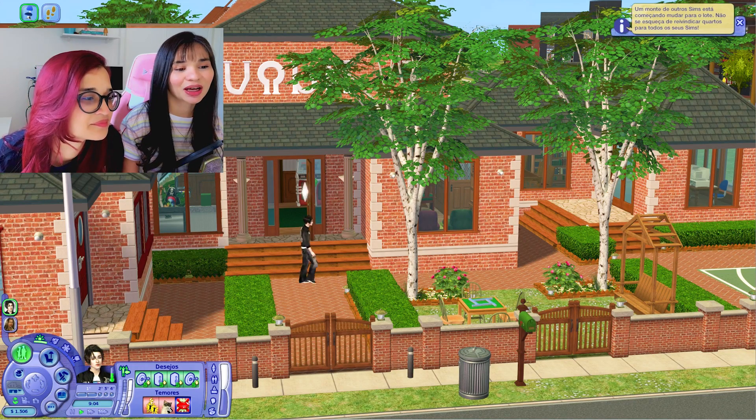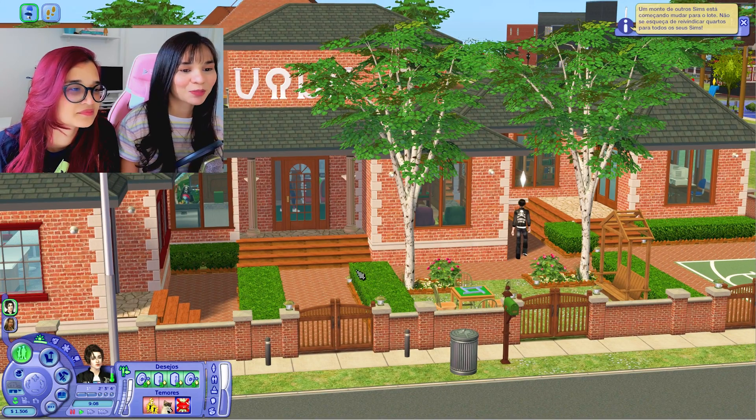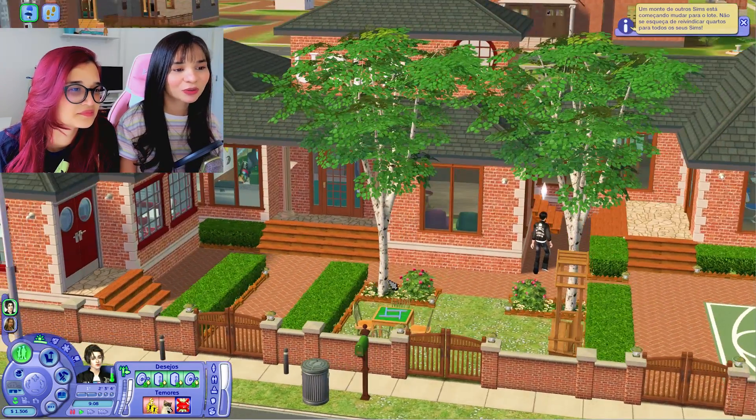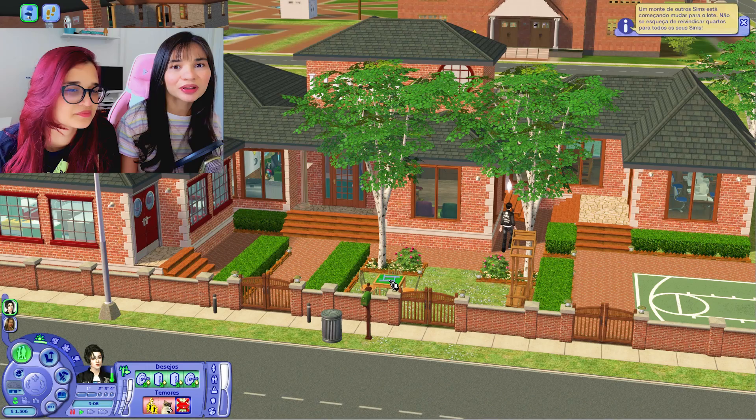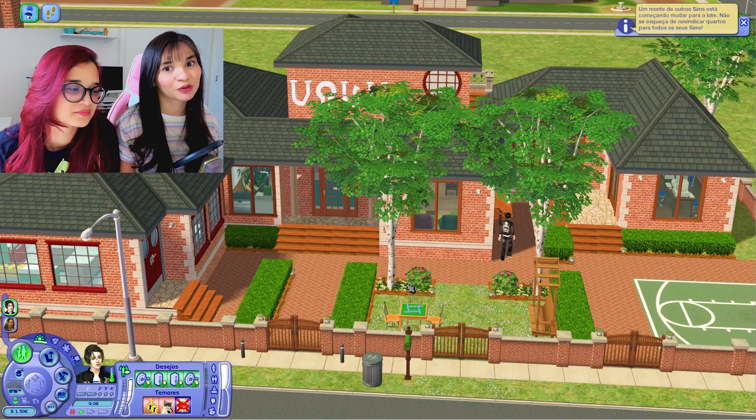Eles já foram reivindicados no quartinho deles e agora eles vão declarar a especialização. Eu vou dar um pause aqui para mostrar para vocês rapidinho o que foi que eu fiz. Eu construí essa universidade e montei com tudo que eles precisam. Aqui à frente não é universidade, na verdade é uma república.